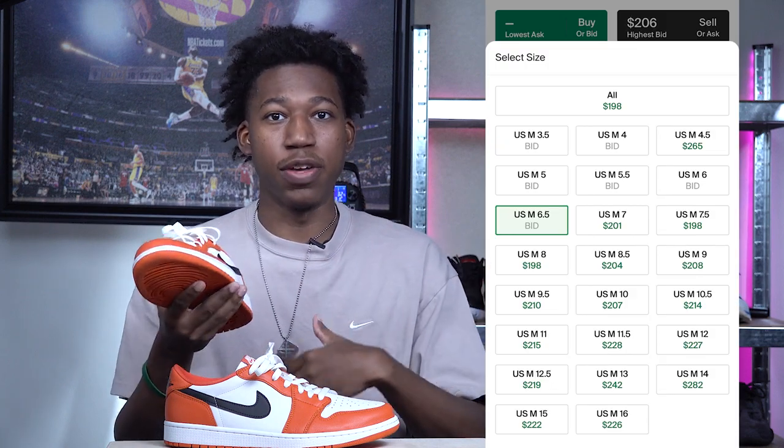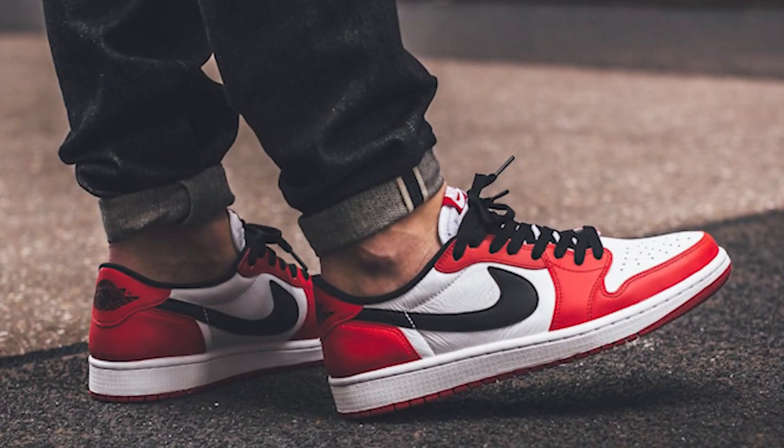The Starfish colorway comes with three sets of laces — white, starfish, and standard black. On the aftermarket, they were hovering around $250 when they first dropped but have since come down to around $210 in various sizes. I'd definitely buy these now because I feel they have potential to go up over time, and for people who want Chicago Air Jordan 1 Lows but find the price too high, this is a great alternative. Coming in at number eight: the Air Jordan 1 Low Starfish.